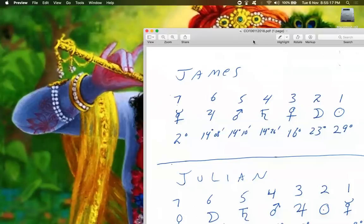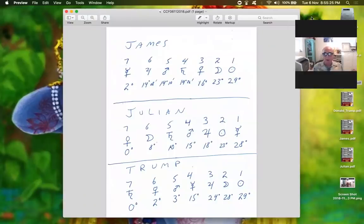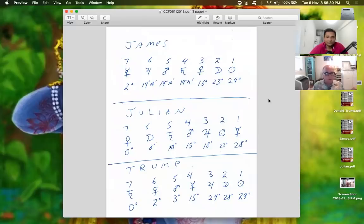Let's first talk about the Karakas. The way the Karakas work is based on degrees. We put the planets in order from the highest degree to the lowest degree — one, two, three, four, five, six, seven. The highest degree planet for me is the Sun. The Sun in my horoscope is in Virgo at 29 degrees. So that becomes the Atmakaraka.